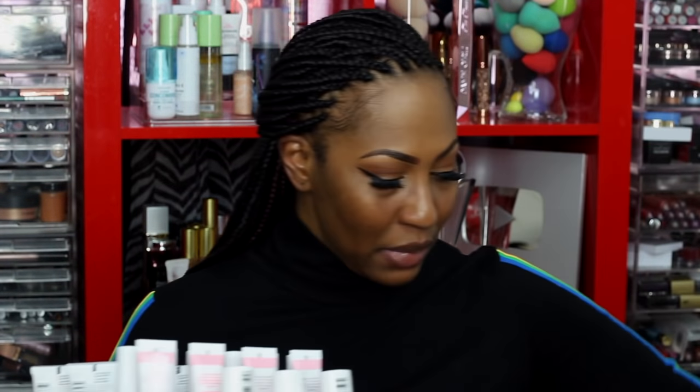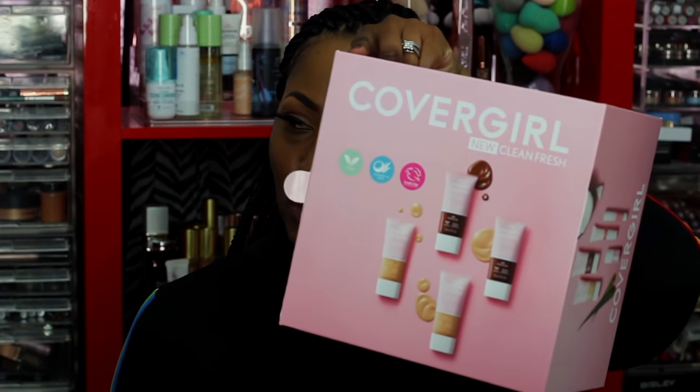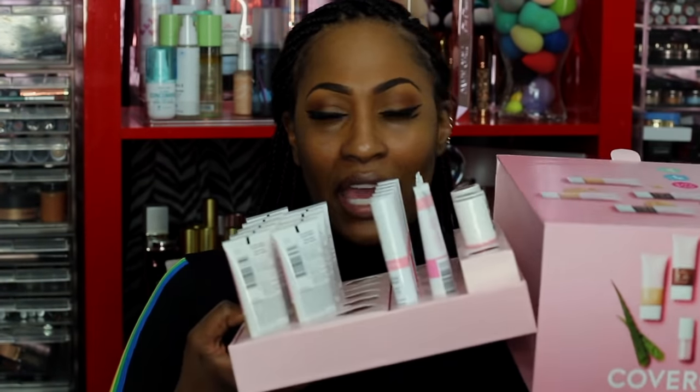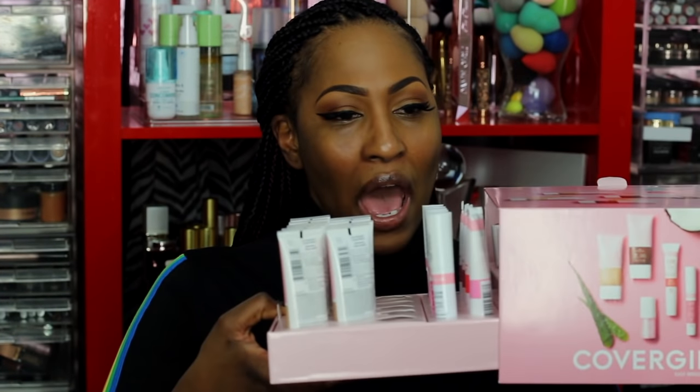Let me show you what I got — it actually came in a box, like a drawer, so I was able to slide them out. I have the whole foundation collection right here. It's infused with coconut milk and aloe extract — healthy, healthy — and this packaging is 100% recyclable. It also came with cream blush and a cream highlight.